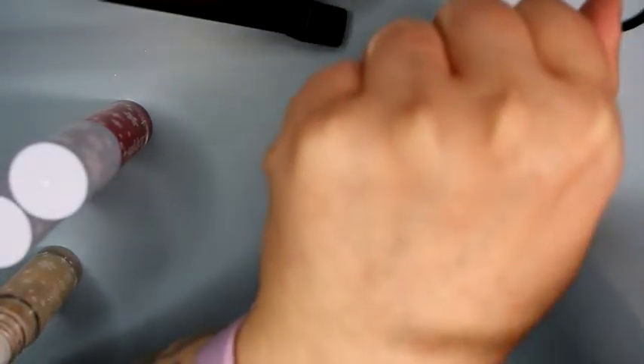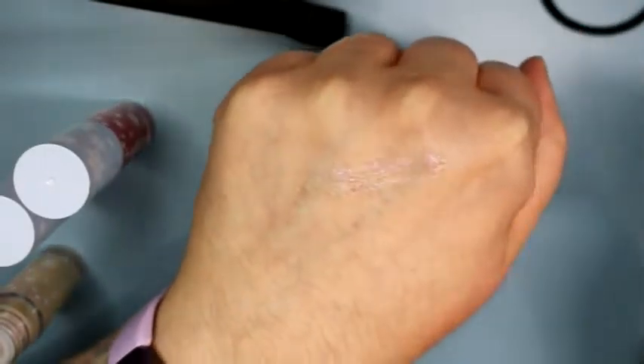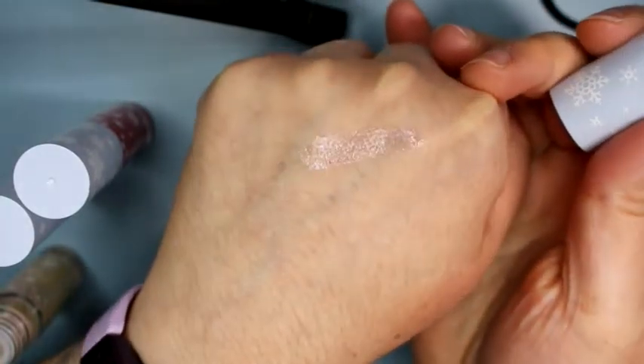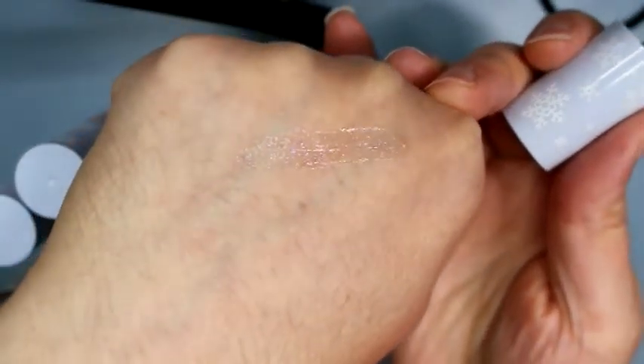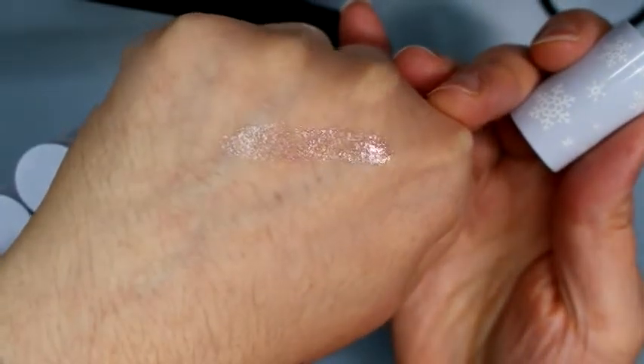The first one is Hermie — it's the clear one with iridescent pink sparkles. It has kind of an orange creamsicle scent to it; it smells like the Sugar Pill liquid-to-matte lipsticks. It's just clear with iridescent pink. These smell really good and the applicator is that thick, meaty applicator.